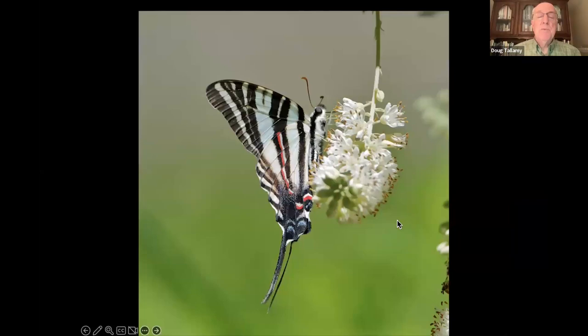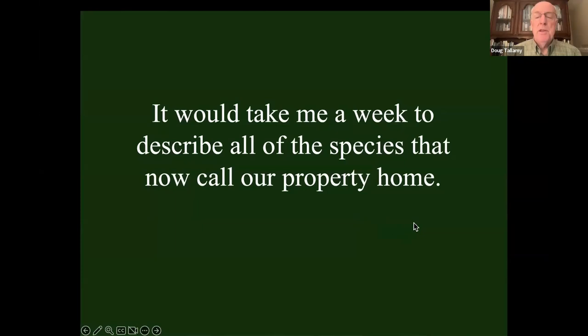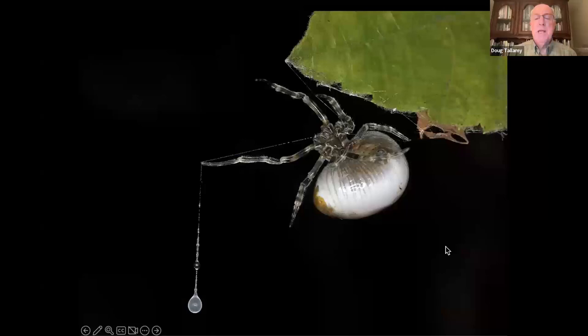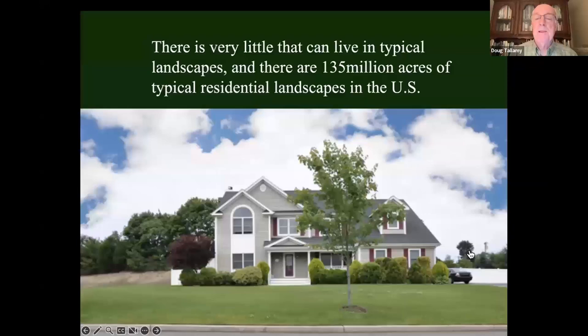I have evening primrose moths at my house because I've got evening primrose — I planted it. The moths come and spend the day with their heads stuck in the flower. I've got zebra swallowtails because I've got pawpaws — I planted them too. Our house didn't used to have any of that. It would take me at least a week to describe all the species now making a living at our house because of the plants we put there. It would not take very long to describe all the life in a typical suburban yard.